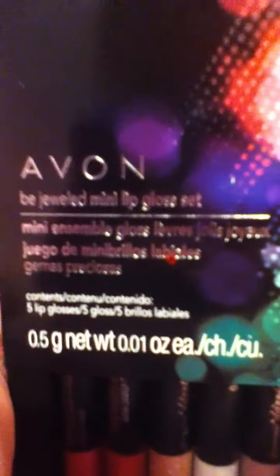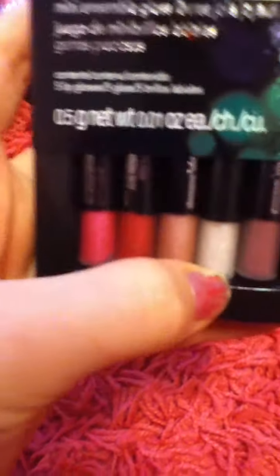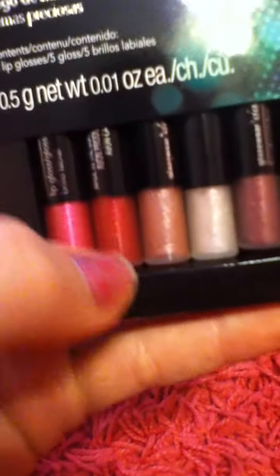The next thing I got was the mini Avon mini Bejeweled Plus set. It's got five little colors — it's got pink, red, kind of like an orangey, a white, and a brown. Those are all really nice. I've used this one and I really like them so far.